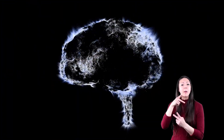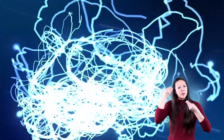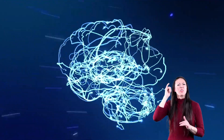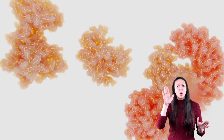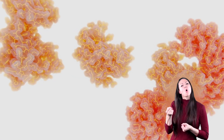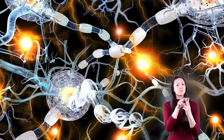These plaques and tangles were stopping her brain from sending messages to the rest of her body. As we get older, it is normal for some tangles to form in our brains, so researchers don't know if it is the plaque that causes Alzheimer's, or if it is the plaque and tangles coming into contact with each other.